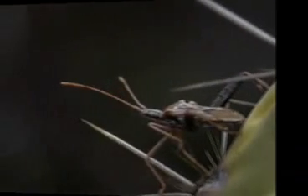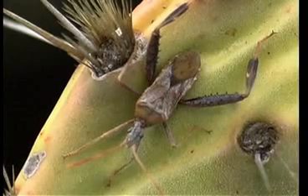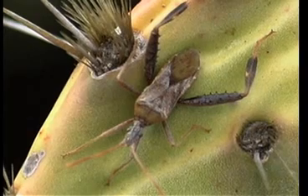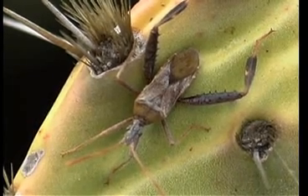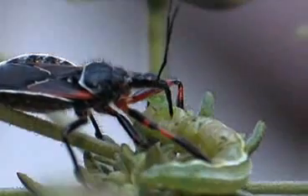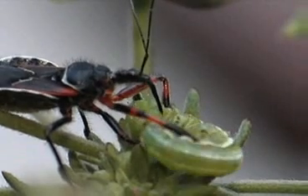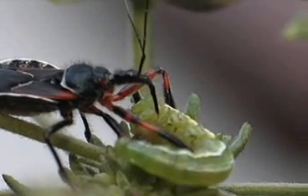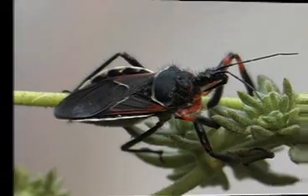Hemiptera means 'half-wing.' The true bugs are in this group — bed bugs, kissing bugs, assassin bugs, ambush bugs. The larvae resemble the parents. No pupal stage. They all suck or pierce for nourishment. Some suck juices from plants, some from living things, some from animals. Two pairs of wings. Many carry disease in this group.